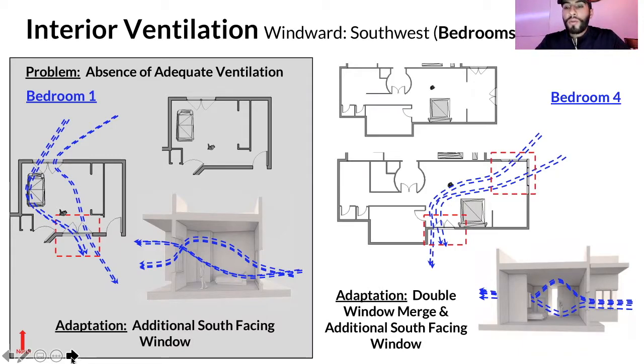For bedroom four — the master — we added two windows: a corner set and one next to the bed, allowing views into that space. The master bath also becomes more easily accessed through this natural airflow. A double-merging window configuration on the south-facing side allows for both natural ventilation and improved natural lighting in that area.